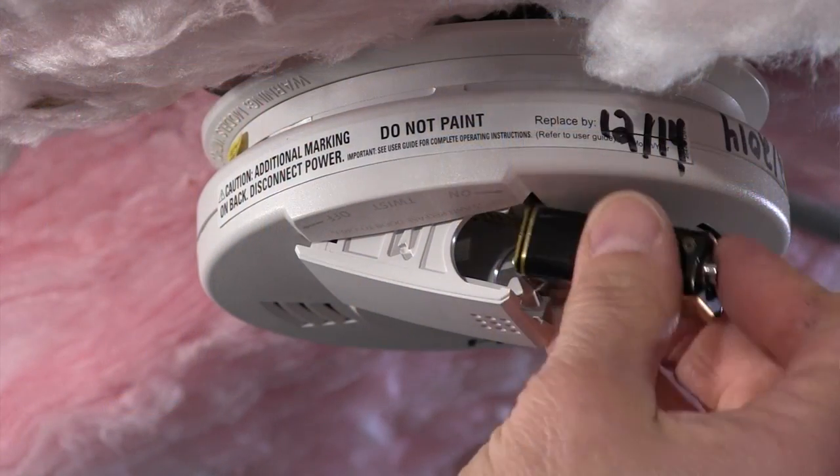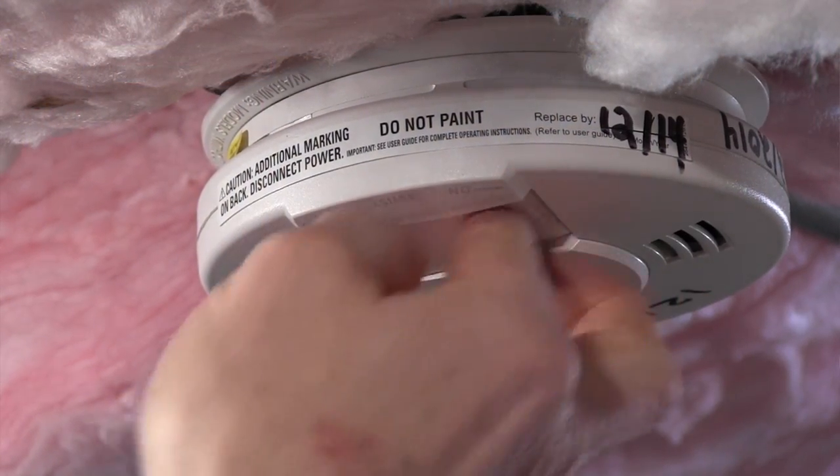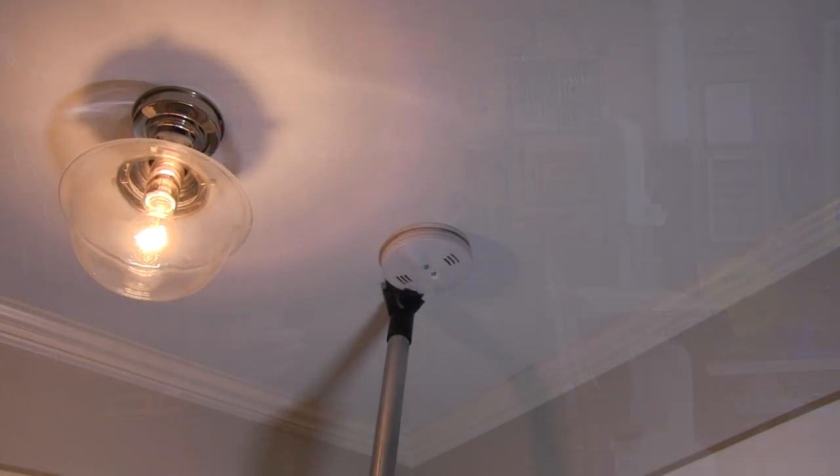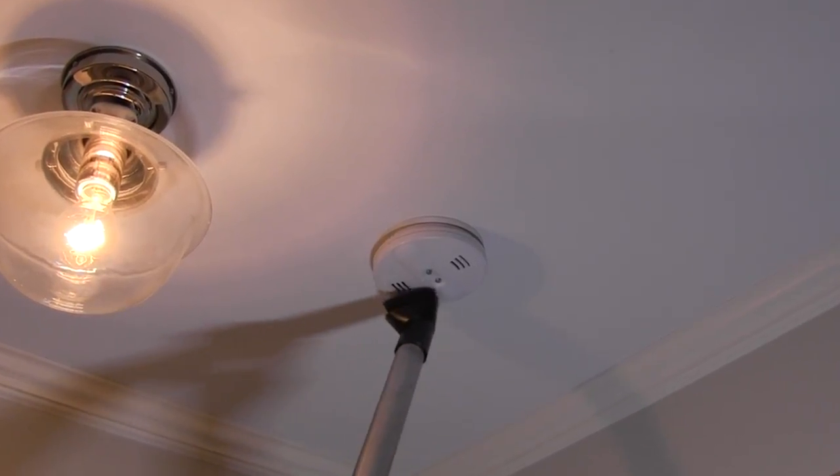If you're like me you have the best intentions but you probably only get around to changing your smoke alarm batteries once a year, and definitely not twice a year as recommended. Worse yet, some of you might even wait until they chirp to do it. You also never vacuum them or test them.